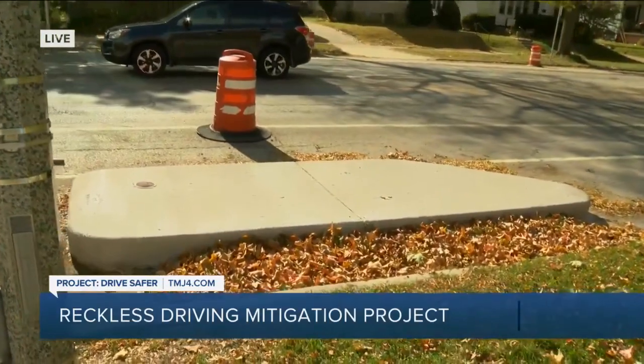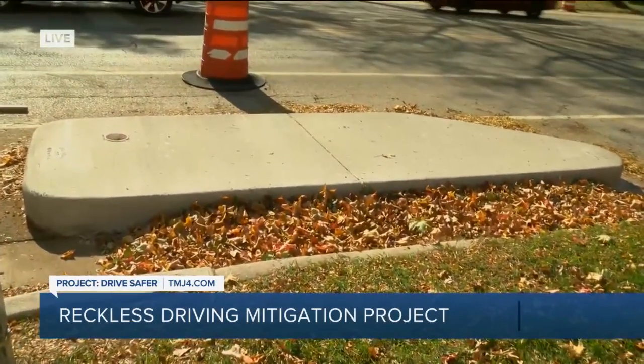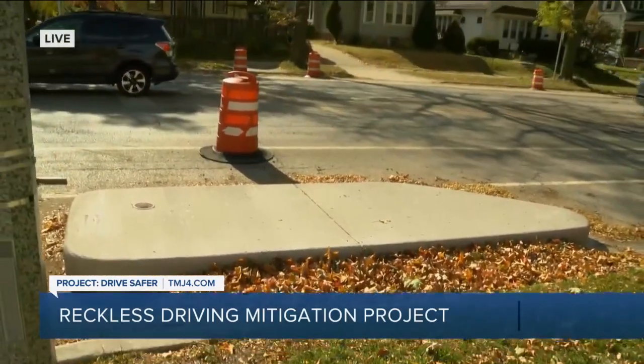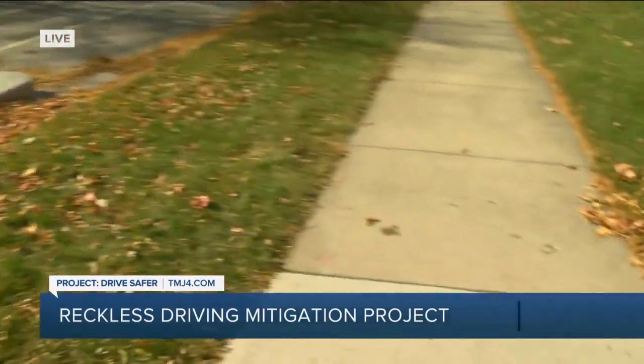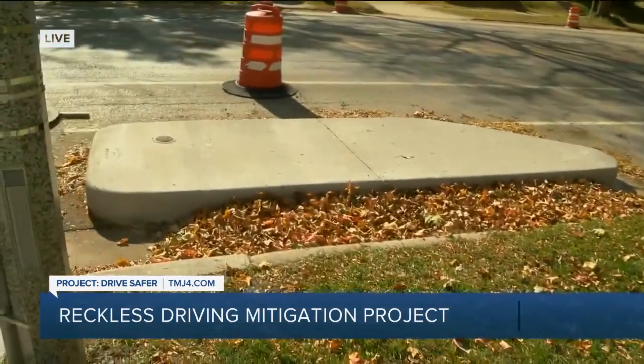It's a bump out to prevent cars from passing and speeding by in that right bike lane. It's close to the sidewalk, and when crossing the street, it gives pedestrians a little more buffer between the sidewalk and traffic.